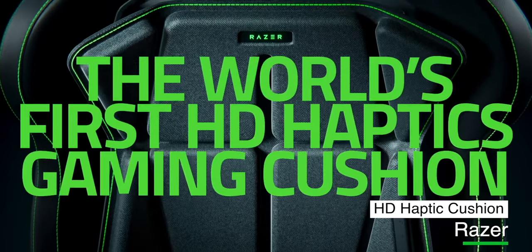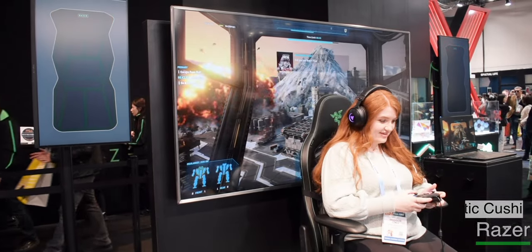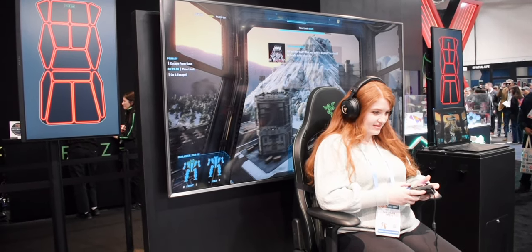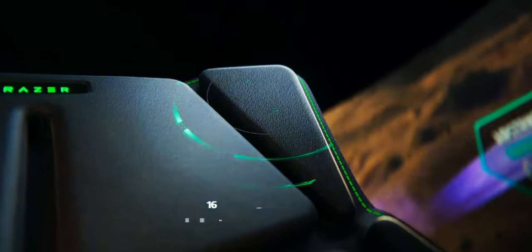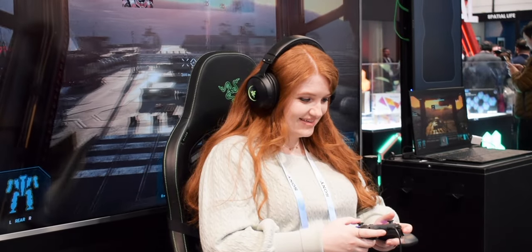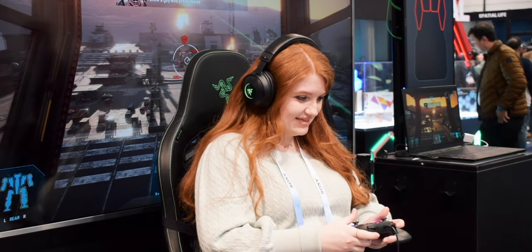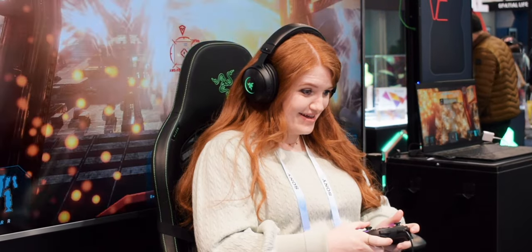Wanting to get more out of your gaming? How about feeling like you're actually in the game? Razer has a new option for gamers giving you a new way to experience realistic tactical sensations. The Razer HD Haptic Gaming Cushion is compatible with most gaming or office chairs. It uses a 2.4 GHz wireless connection, and as I was playing the demo, it was very helpful knowing where my player was getting hit from — even though I'm not good at shooter games.